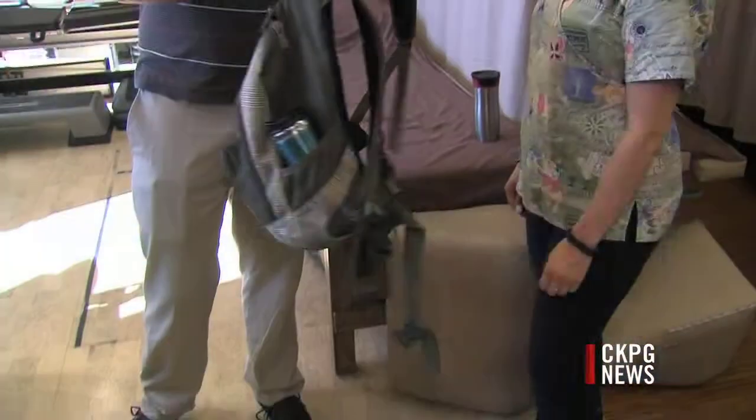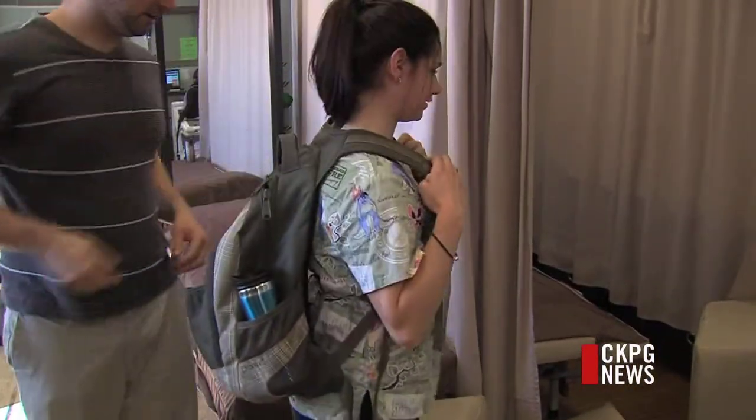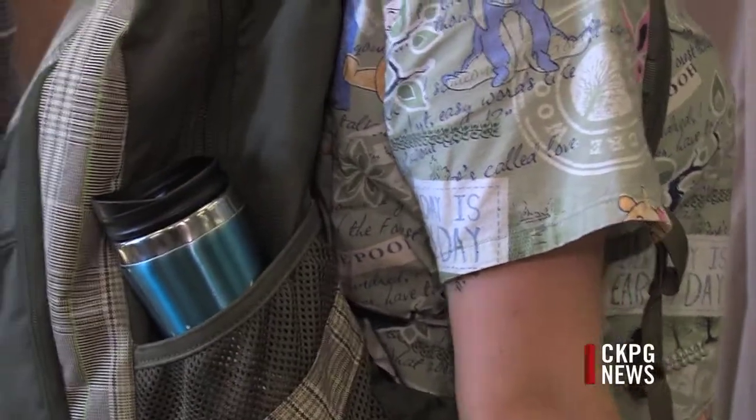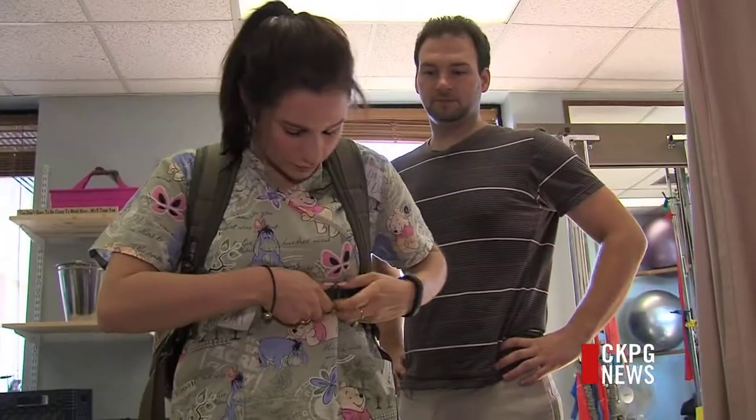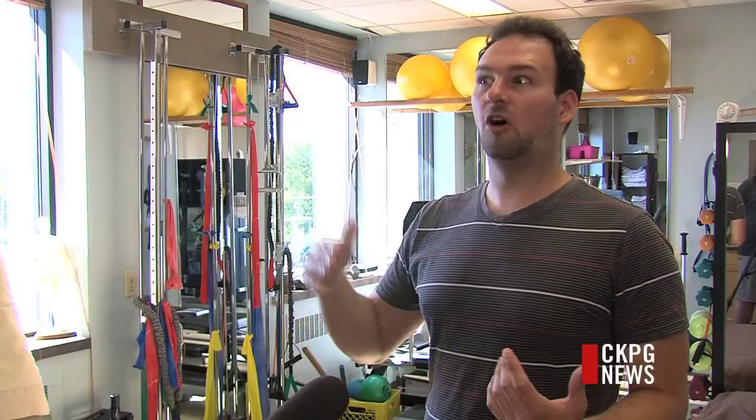Once you have found the backpack you want, wearing it properly will help to avoid bad posture which can eventually lead to pain and injury. With backpacks, depending on the size of the person wearing it, you want to be loading it to only about 10-15% of the person's body weight. Under that is obviously fine, and going a little over is probably not too much of an issue, but if you're constantly over that ratio then you're going to get some issues.